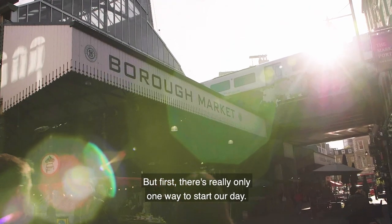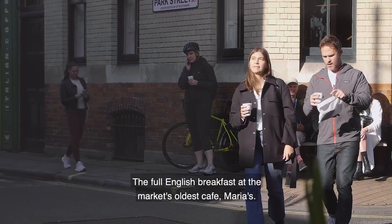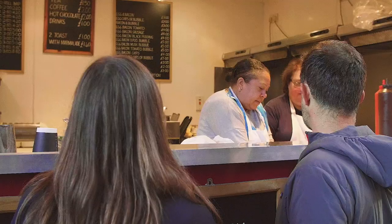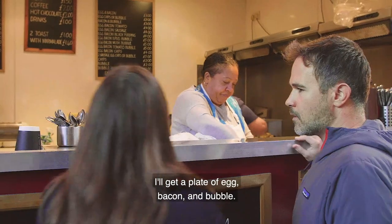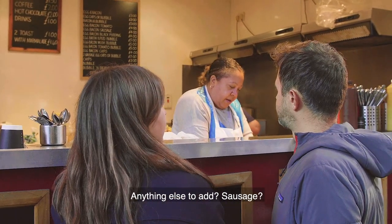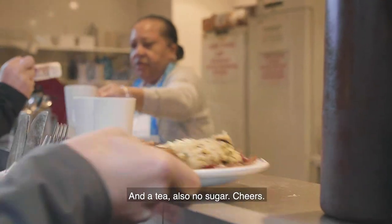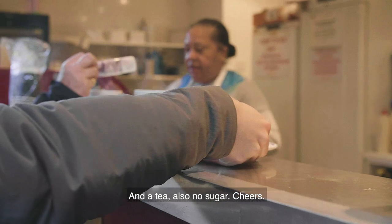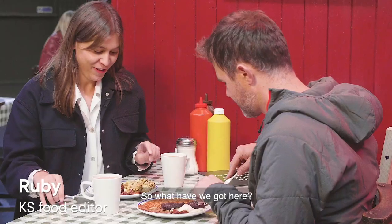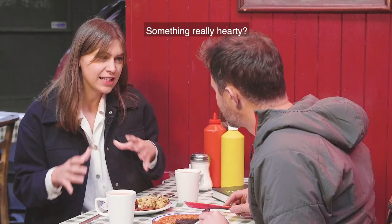But first, there's really only one way to start our day. The full English breakfast at the market's oldest cafe, Maria's. I'll get a plate of egg, bacon and bubble. Anything else to add? Sausage? Yeah, you get sausage. And a tea. Cheers. So what have we got here? This feels to me like a market workers' breakfast. Something really hearty.